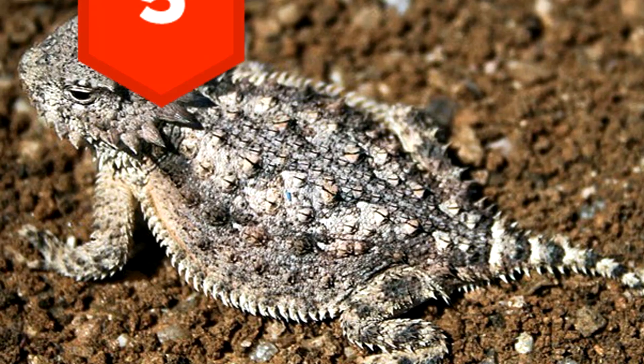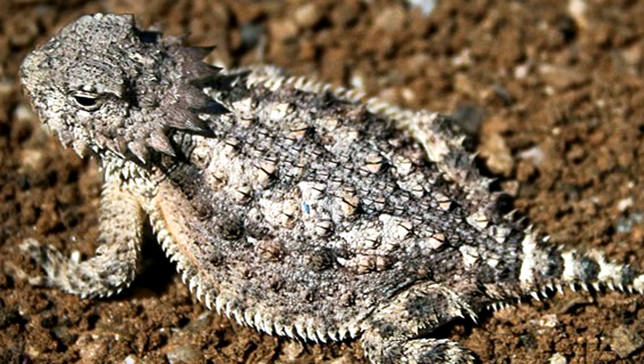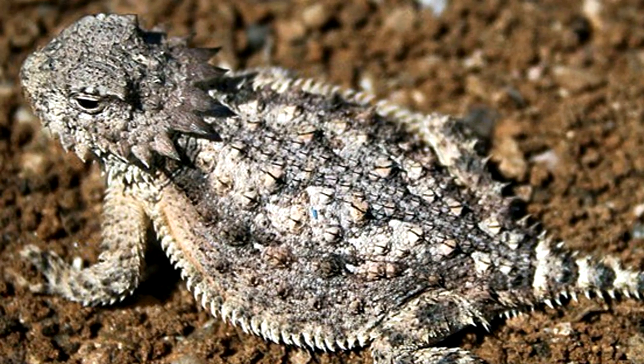5. The short-horned lizard of North America shoots blood out of its eye as a defense mechanism, and probably wins the gross prize with this one.